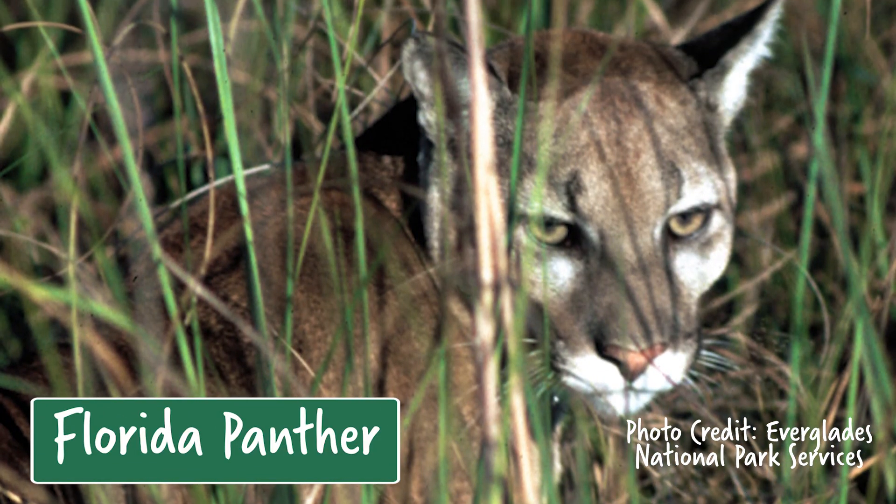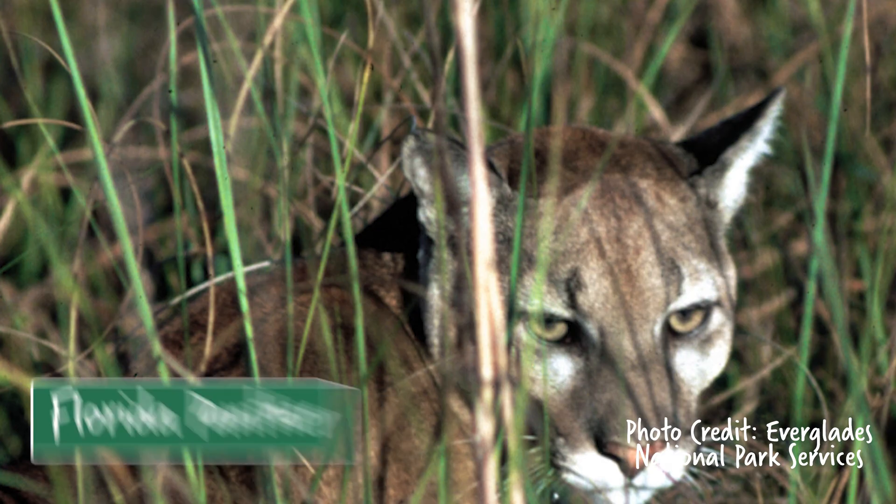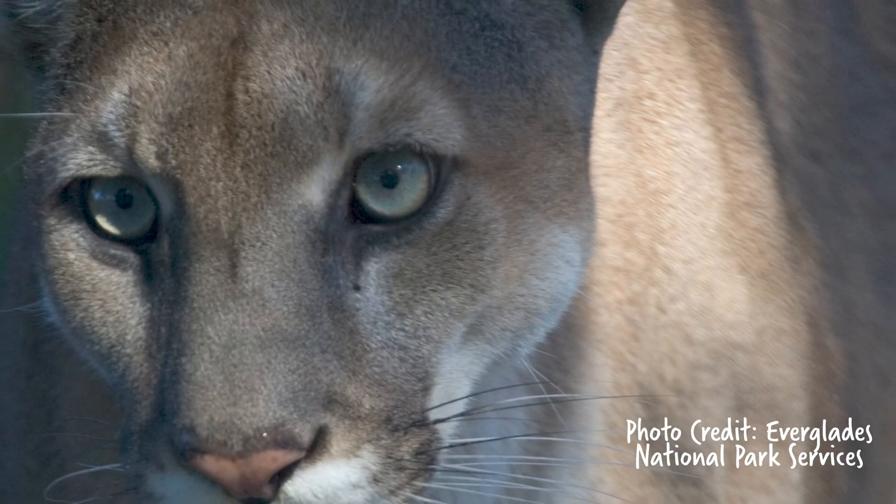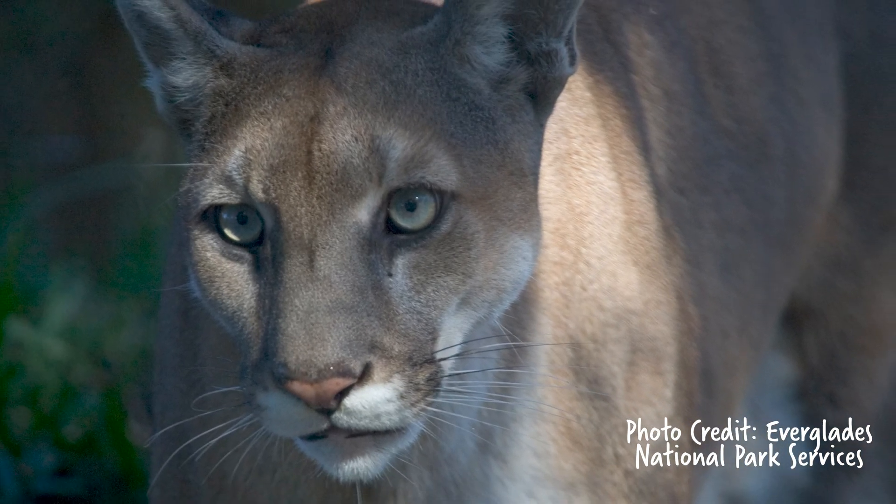The Florida panther is a great example of what happens when a population gets too low and loses genetic diversity. By the 1980s, the number of panthers in Florida had dwindled to just a few dozen. Inbreeding had accelerated, resulting in birth defects and reduced survivability. But in 1995, a genetic restoration program brought in eight panthers from Texas, greatly increasing the genetic diversity of the Florida population. Today, there are almost 230 individual panthers in Florida — a healthier, more resilient population. They've got a long way to go, but they are much better protected against extinction than they were even a few decades ago.